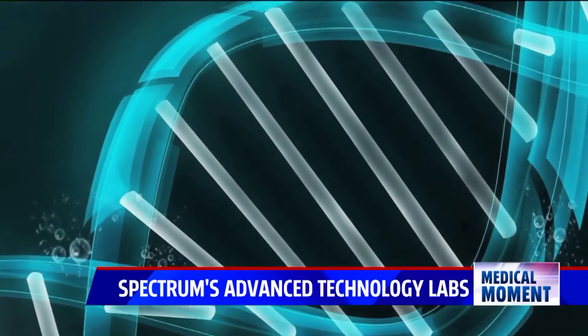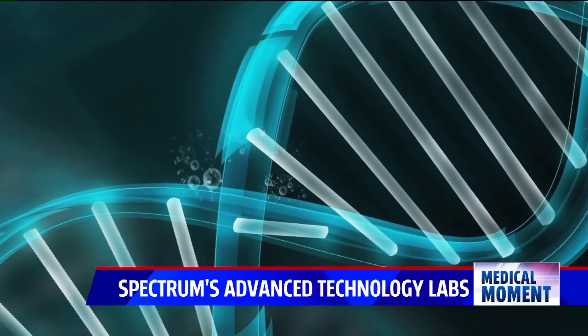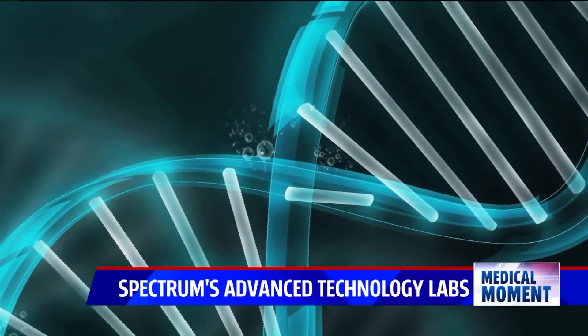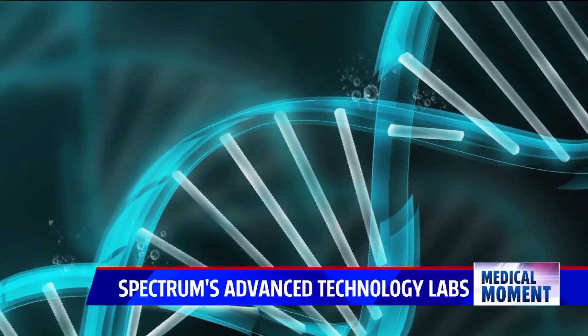And then in molecular diagnostics, we go into the chromosome, and we pull out the DNA and RNA, and we do our testing on the DNA and RNA from the patient and the tumors.